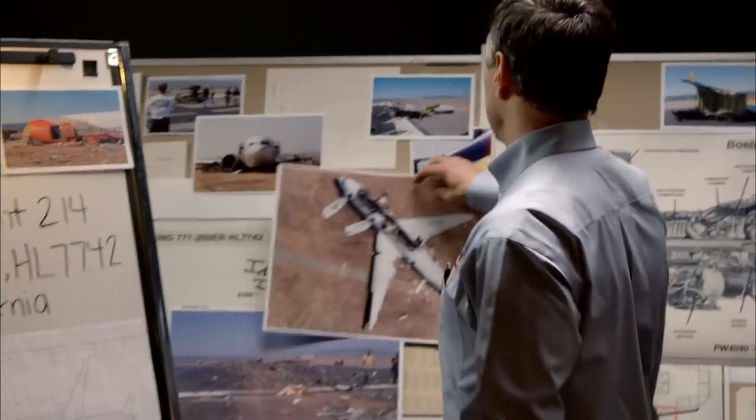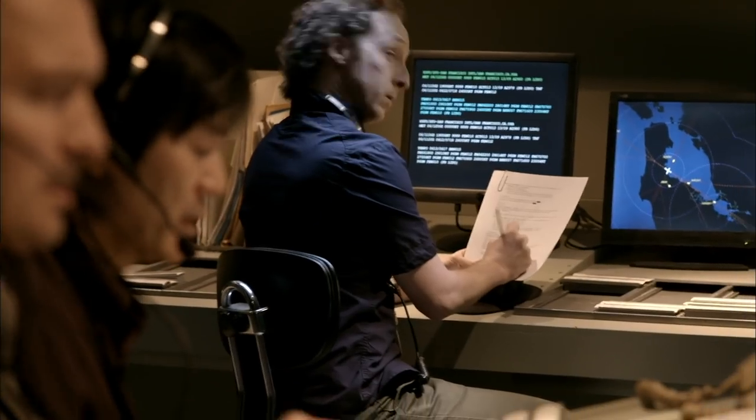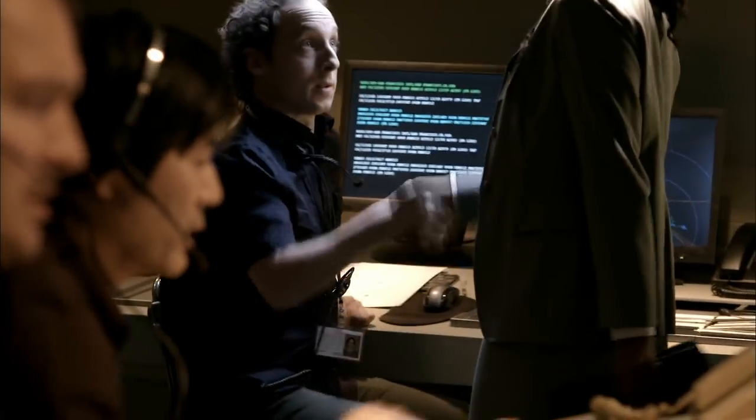Investigators search for a lead in the crash of Asiana 214. Air traffic controllers provide some answers. Visibility was 10 miles, a few clouds — not an issue.